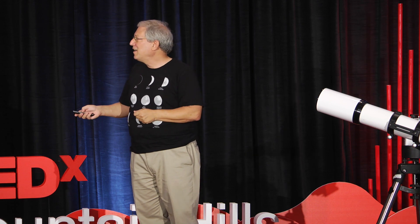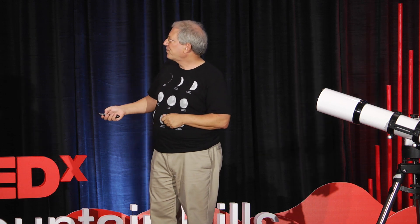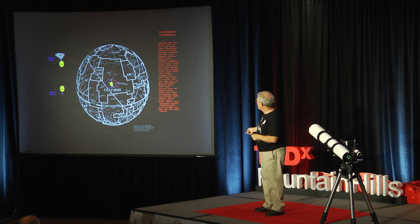Now, these are the 88 modern constellations. You've all written them down, memorized them — they'll be on the quiz.